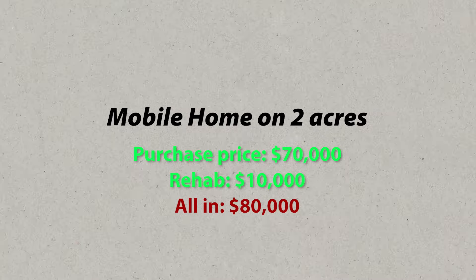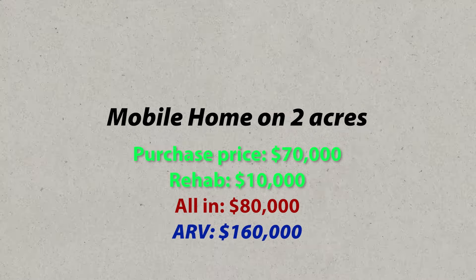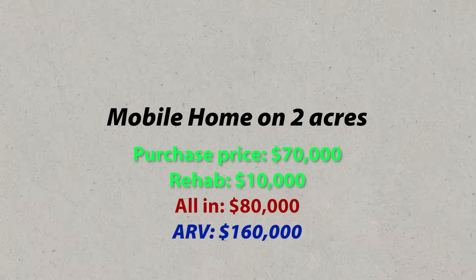We're about $80,000 into this property. The ARV is actually somewhere around $160,000 — so we're basically all in at about 50 cents on the dollar. We just didn't know the market, which is why the numbers were what they were. We figured we should be able to get $160,000. It's still an affordable house on two acres — people can build off of it, replace the mobile home, build their own home. There are a lot of options.